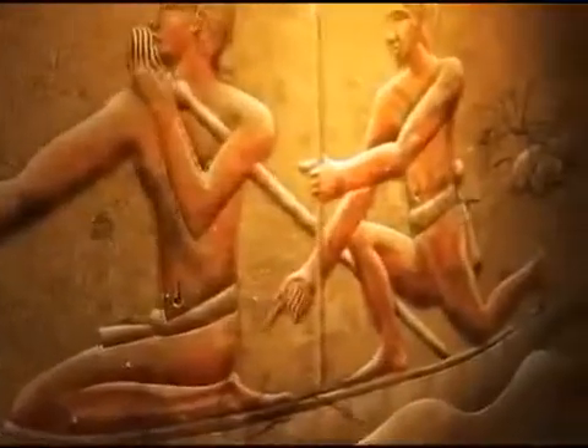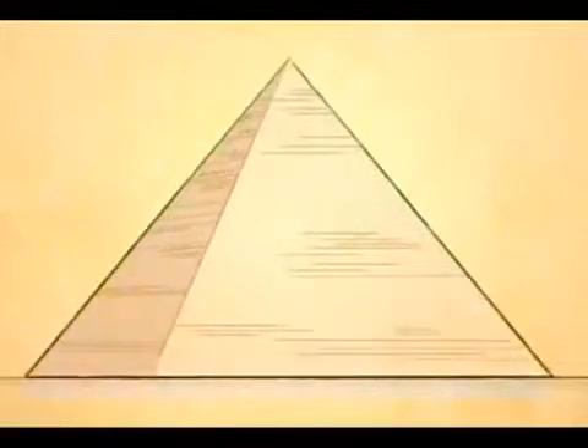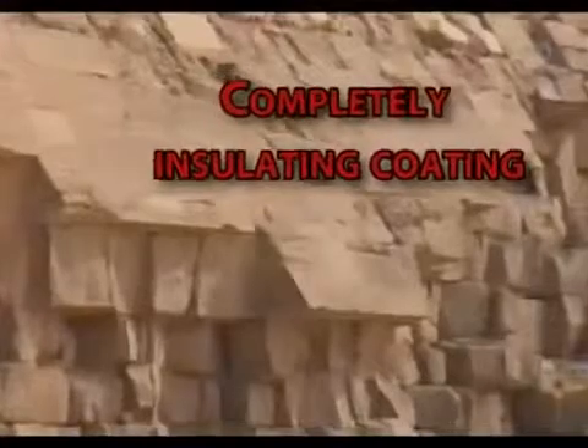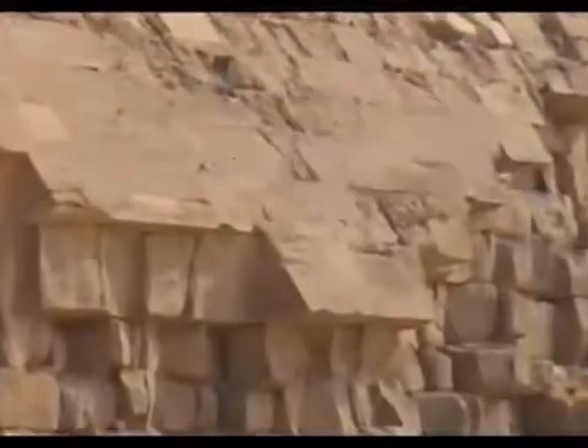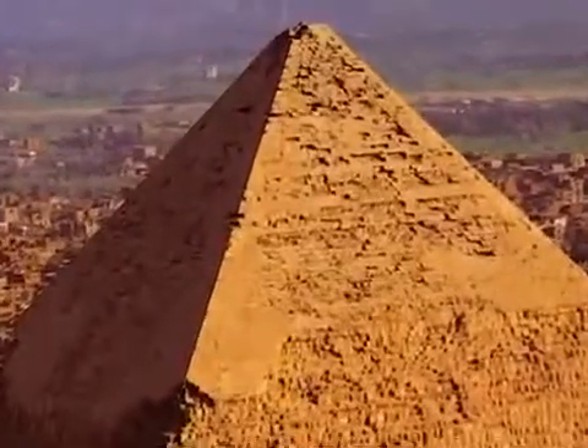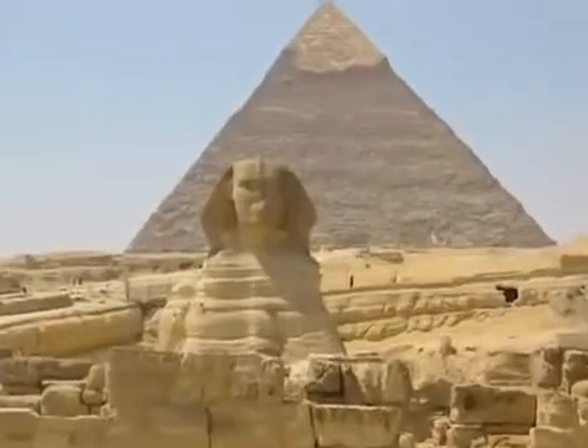The pyramids of Egypt were giant power plants generating electricity. The outer casing of the Great Pyramid was covered with white tufa limestone, so tightly built that not even a razor blade could fit between the blocks. The white tufa limestone does not contain magnesium and has high insulating properties. This insulation property prevented the electricity inside the pyramid from being released without control.